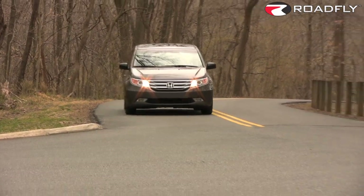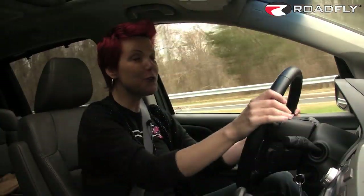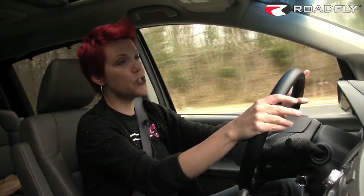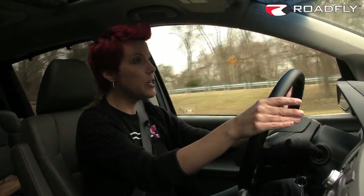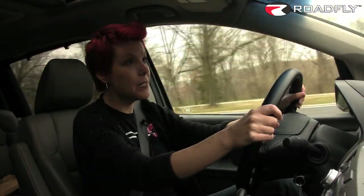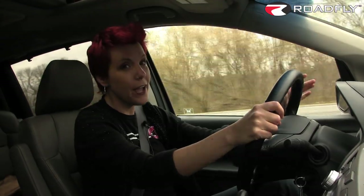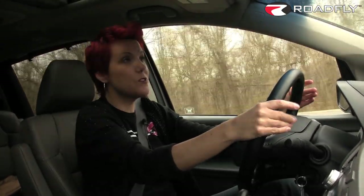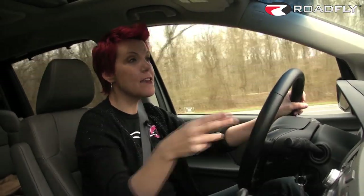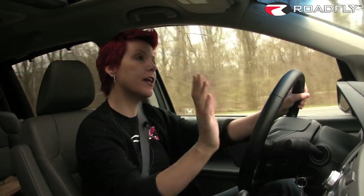Almost as impressive as its fuel economy is the way the Odyssey handles. If you didn't have screaming kids or screaming bandmates or whatever it is you're hauling in the back, you would almost forget that you were driving a minivan. The independent suspension is going to give you a really smooth ride. The struts in the front and the multi-link design in the back ensure a really smooth ride even along city streets. The steering is pretty responsive, and I'm not afraid to admit it — driving the Odyssey is not boring. It's not a sports car, but if you're going to drive a minivan, you might as well get one that offers some driving pleasure. Road noise is minimal, and the driver's seat has 10-way power adjustments with lumbar support and two memory settings. Even the passenger seat has four-way power adjustments, all of which contributes to a really comfortable ride.